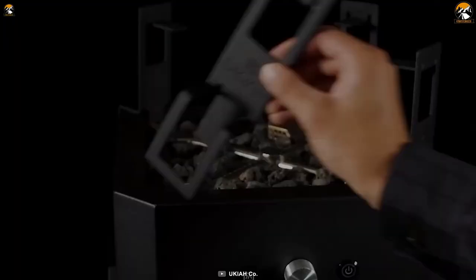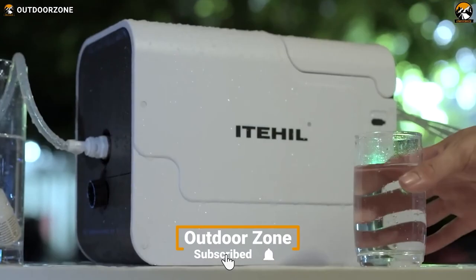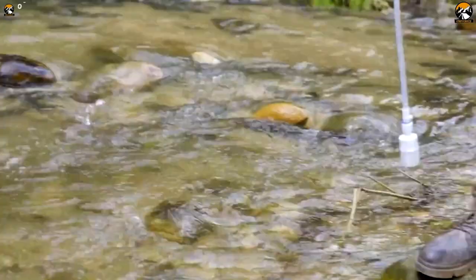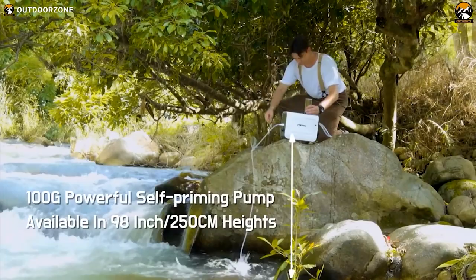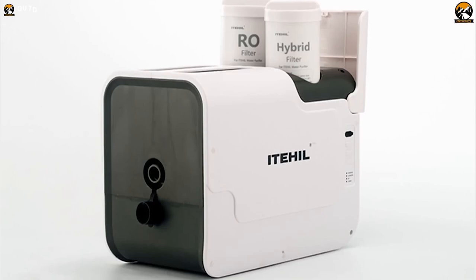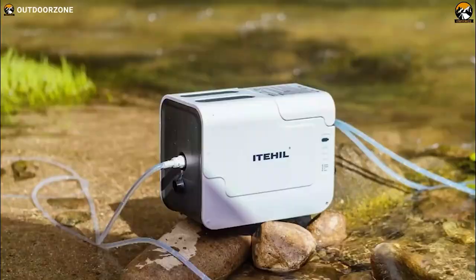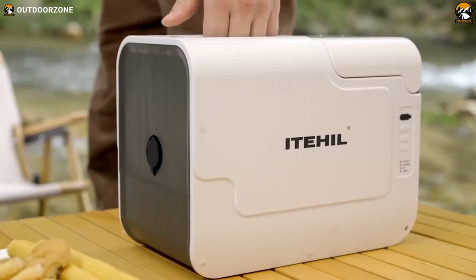The thrill of camping often lies in being surrounded by nature, but finding clean water sources can be challenging. Iteal is a portable RO water purifier that guarantees fresh and clean drinking water no matter where you are. With an RO membrane filter, Iteal boasts a desalination rate of 97%, and with its built-in self-priming pump you can quickly purify water without compromising quality. The built-in 6000mAh lithium battery allows for up to 40 liters of purified water on a single charge — perfect for a weekend camping trip whether you're hitting the trails or camping by the lake.